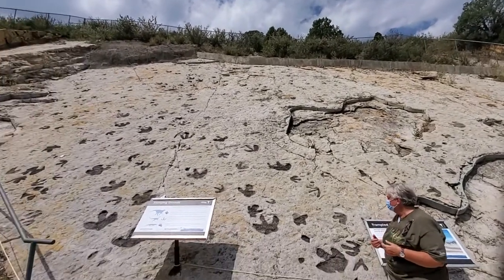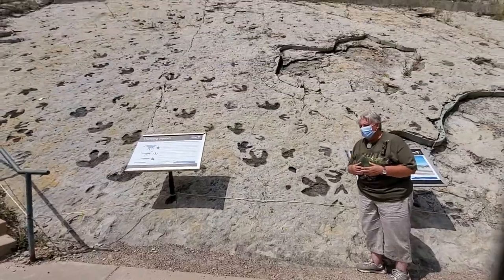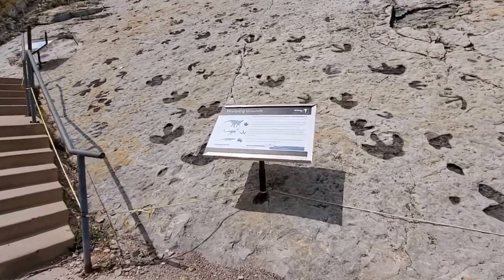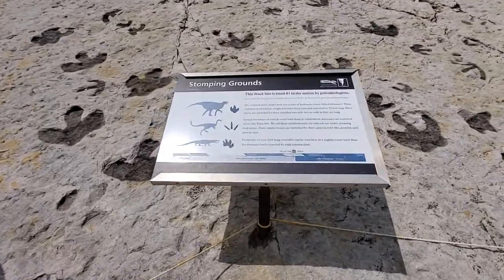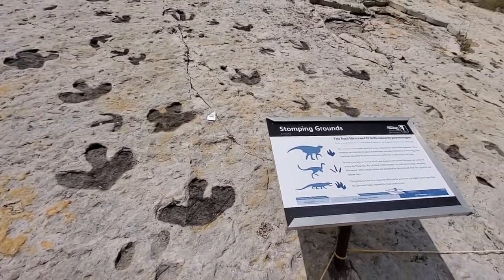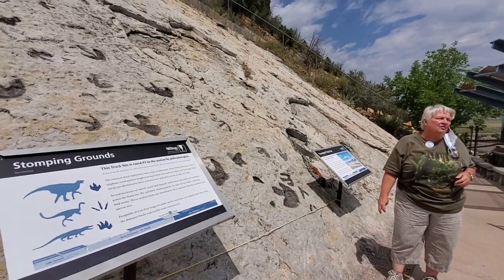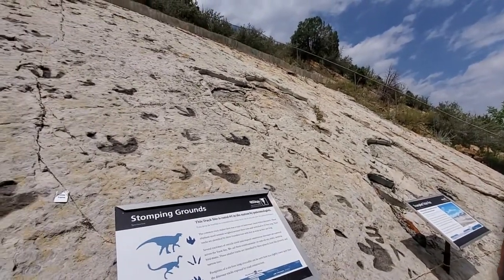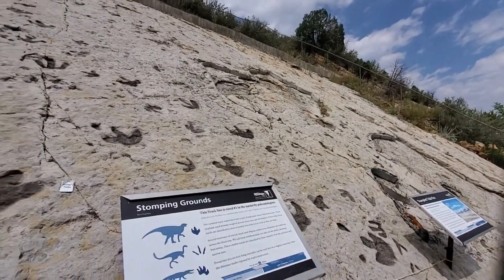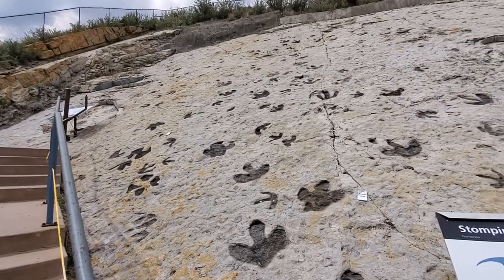Dinosaur Ridge is actually the number one track site in North America. One of the reasons why our site is so important to the scientific community is because we have evidence here that the iguanodon was a good reptile parent. We know that because of all of these smaller three-toed prints that are all over. Most reptiles, as you know, are terrible parents — mama lays the eggs, walks away, and that's the last you see of her. But these smaller prints tell us that, in fact, they did keep their young.